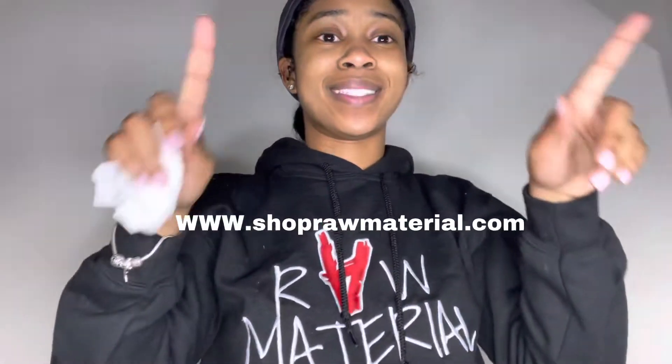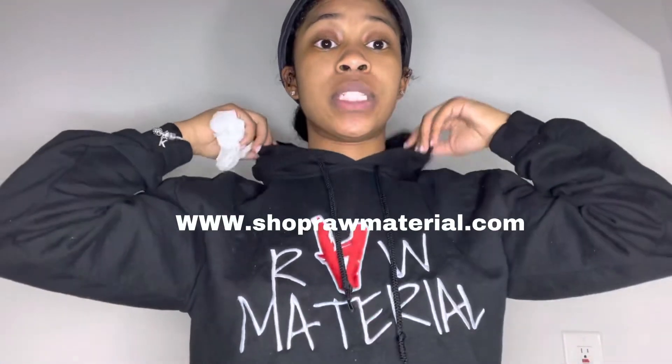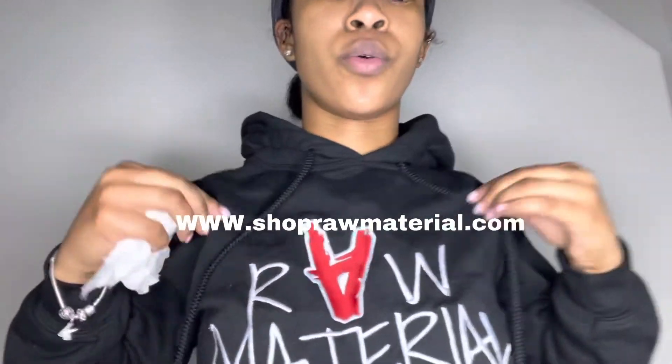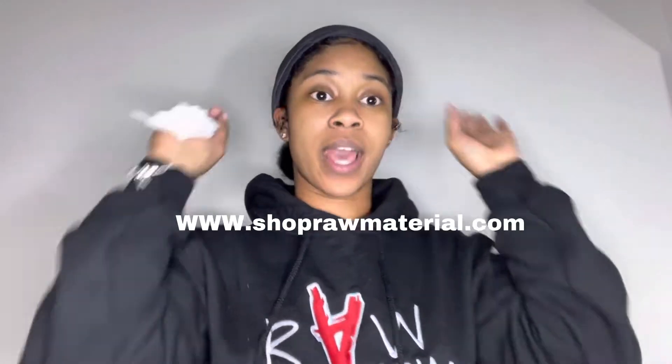Let me quickly mention the hoodie — I own my own business. My brand is Raw Material, the website is Shop Raw Material — I'll drop it in the description. This is embroidery. Okay, so now that I've wiped the cleanser off, let me show you my skin again.